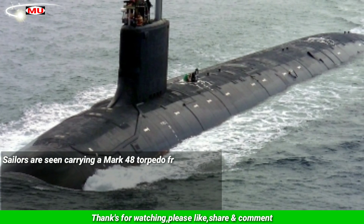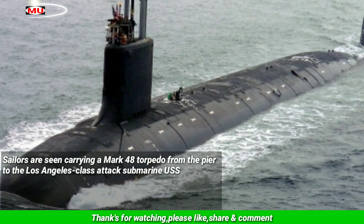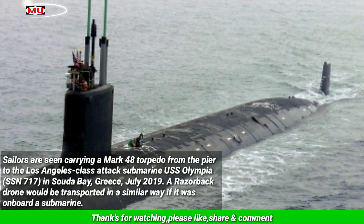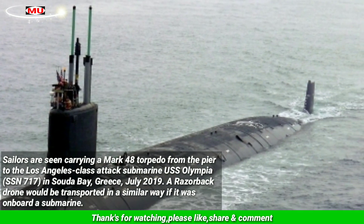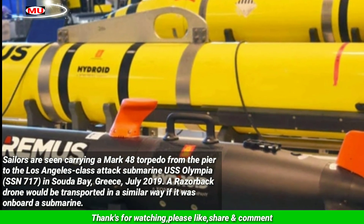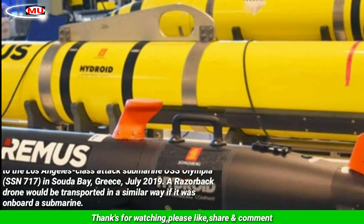Sailors are seen carrying a Mark 48 torpedo from the pier to the Los Angeles-class attack submarine USS Olympia, SSN 717, in Saudi Bay, Greece, in July 2019. A Razorback drone would be transported in a similar way if it was onboard a submarine.